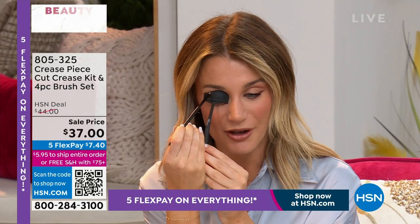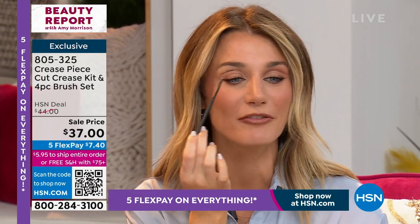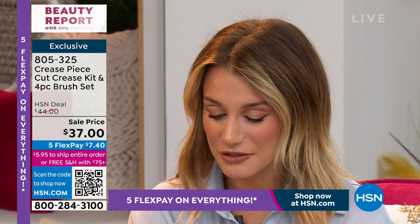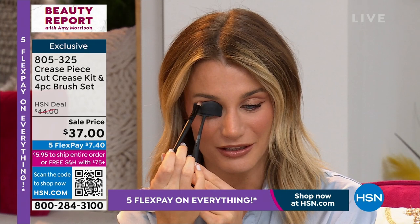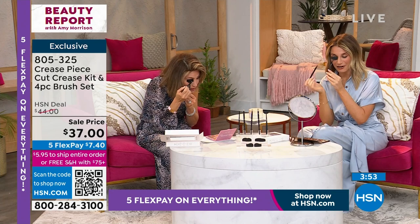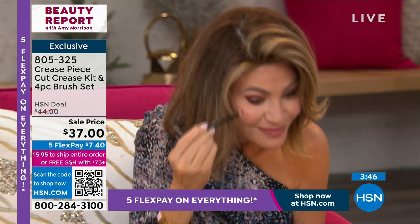I'm going to demo on this side. You can see that crease right there naturally on my lid. I'm applying eyeshadow right over that top edge, starting with brush one to lay down the shape of my new crease. Have a little patience — once you move on to your other brushes, that's what really blends it out and gives you that soft gradient effect.